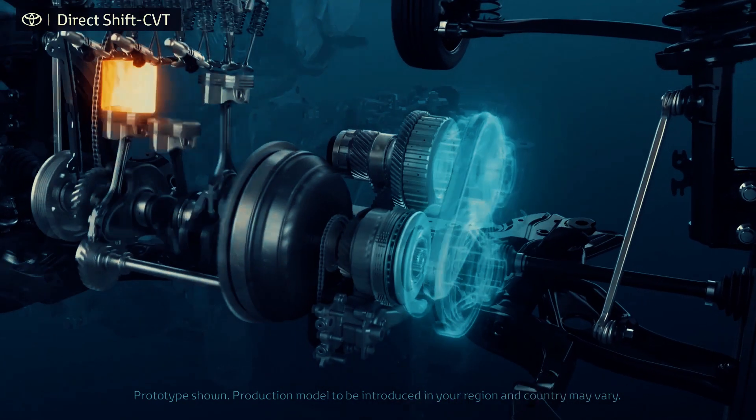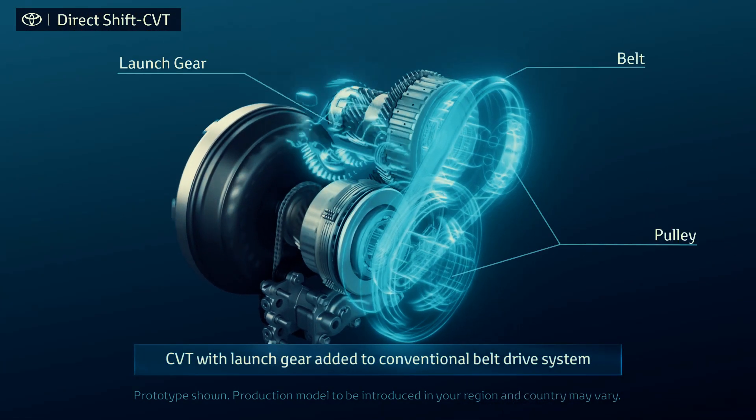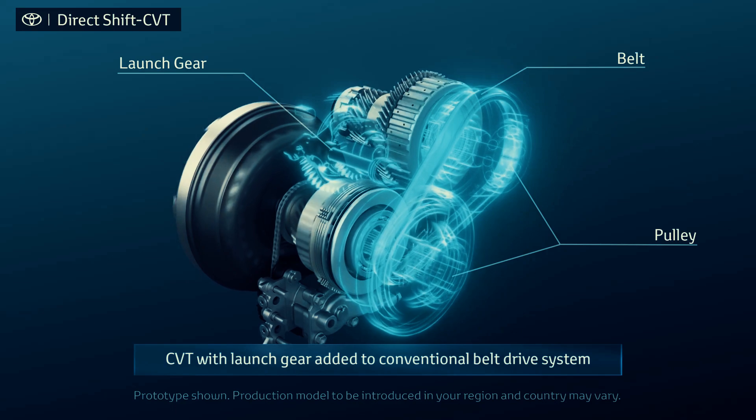In this video, we will dive into the fascinating world of CVTs and explore the top 5 CVT-related advancements that are redefining the driving experience.